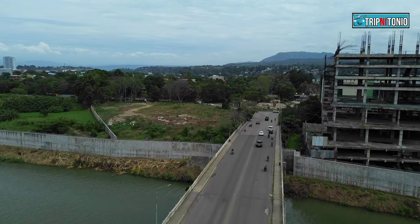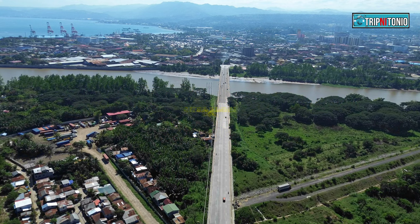Number 5: Puntud Kauswagan Bridge. The Puntud Kauswagan Bridge was completed and passable in 2011.